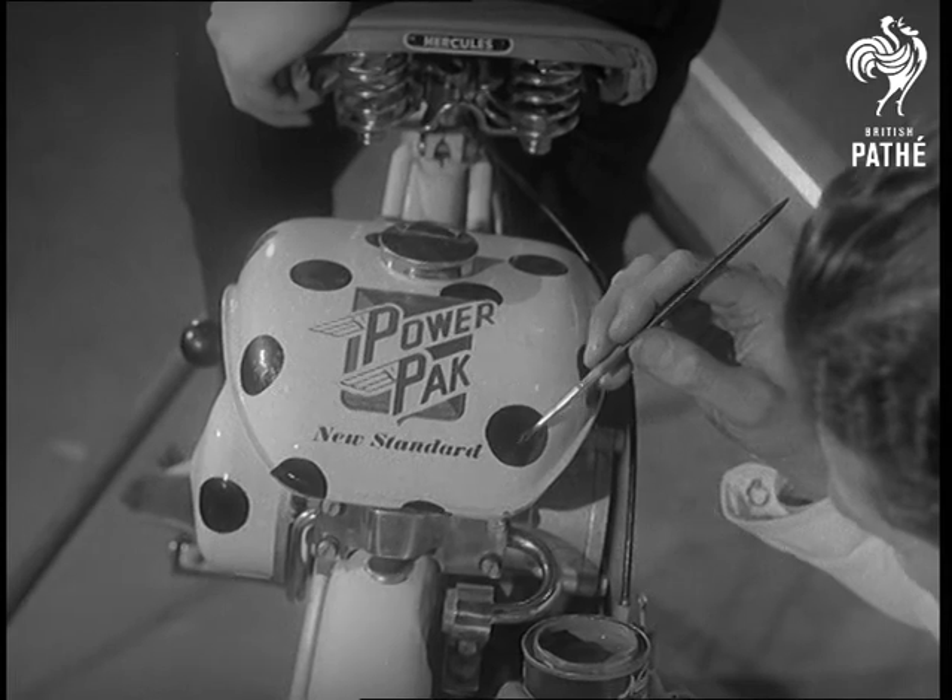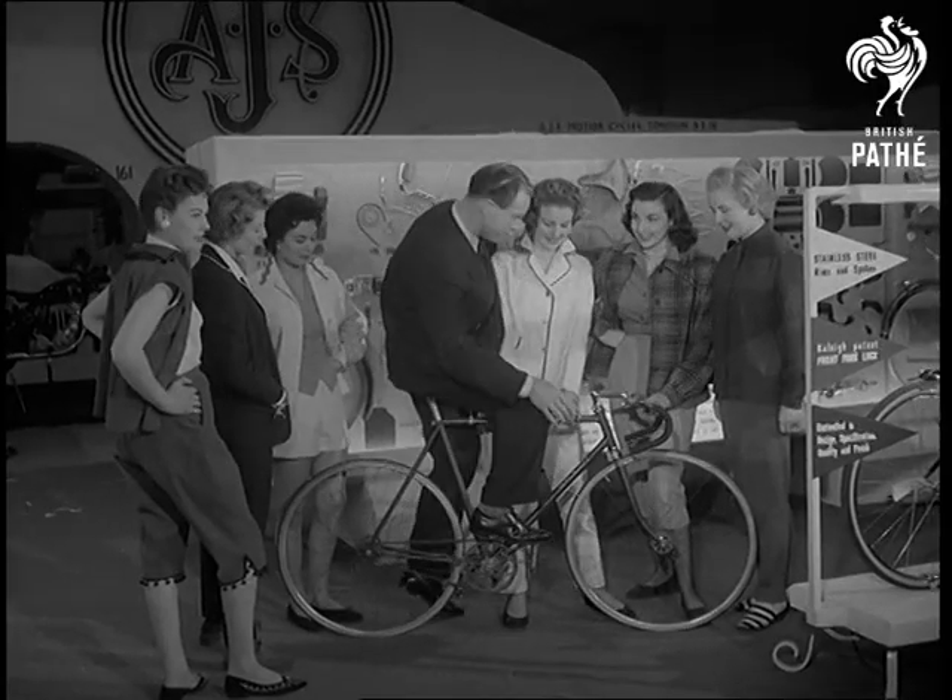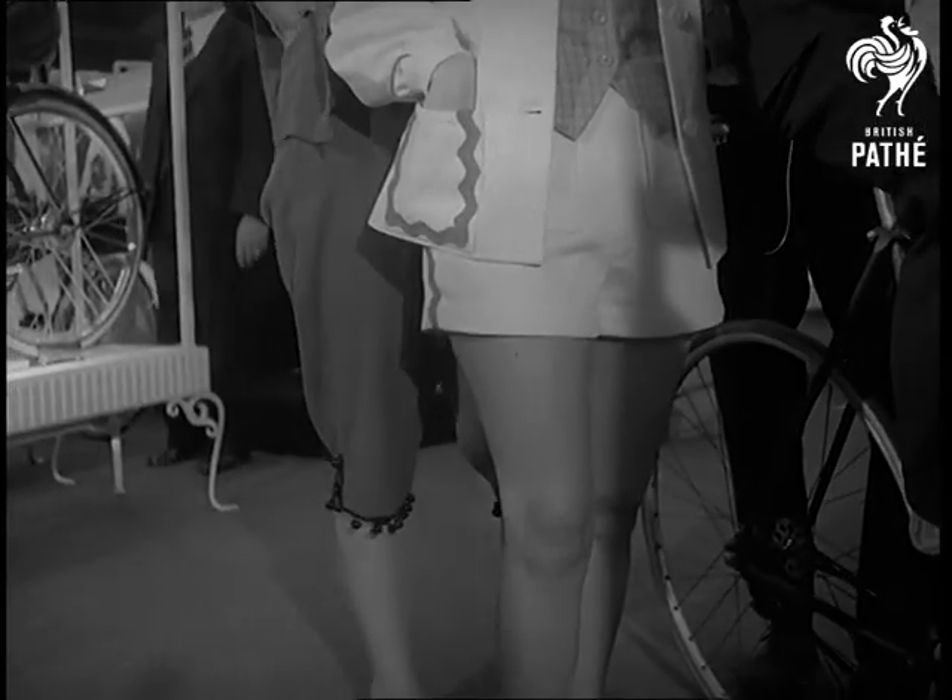Now for a glimpse of the new cycles, and here's champion Reg Harris showing the latest rally to a group of fashion-minded girl enthusiasts.